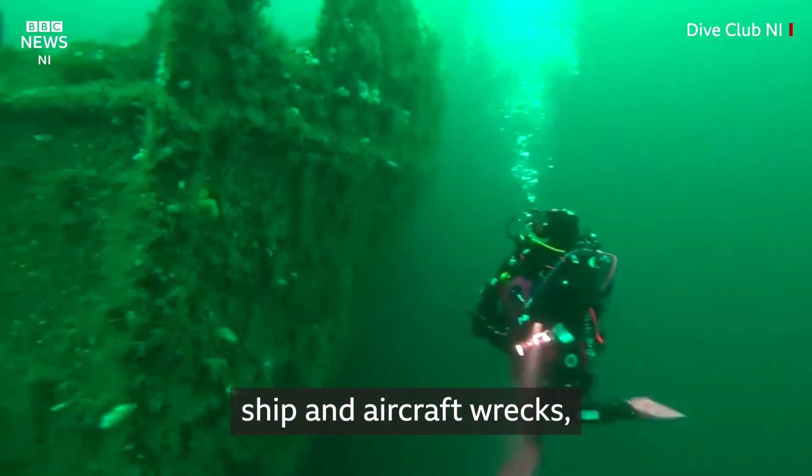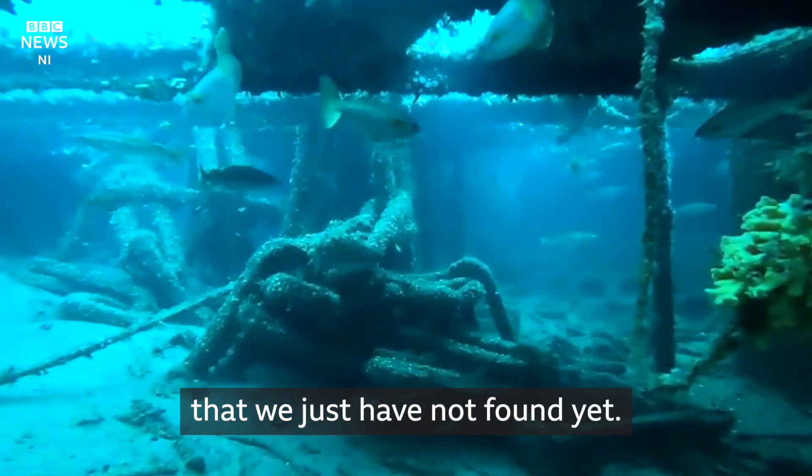There's wreckage of vessels, ship and aircraft wrecks. There could be thousands — we just have not found it.